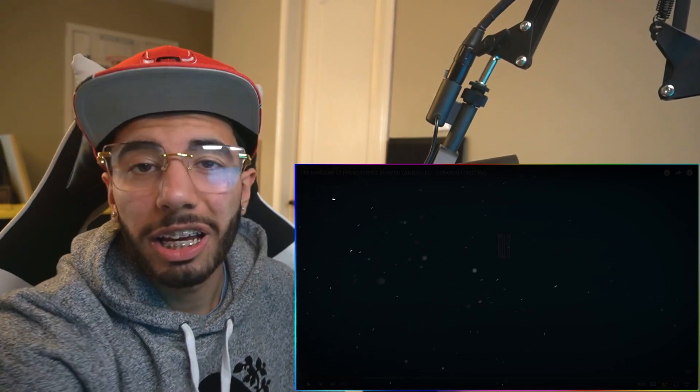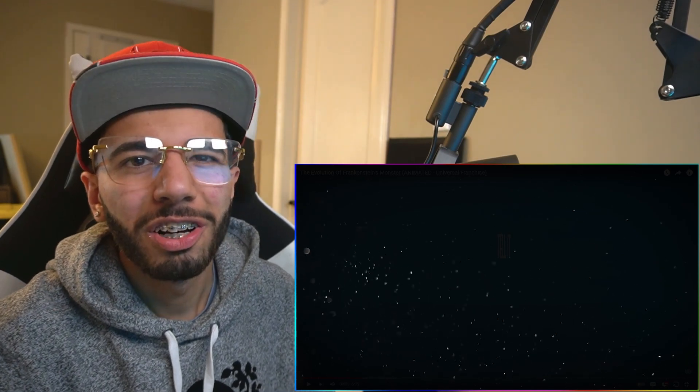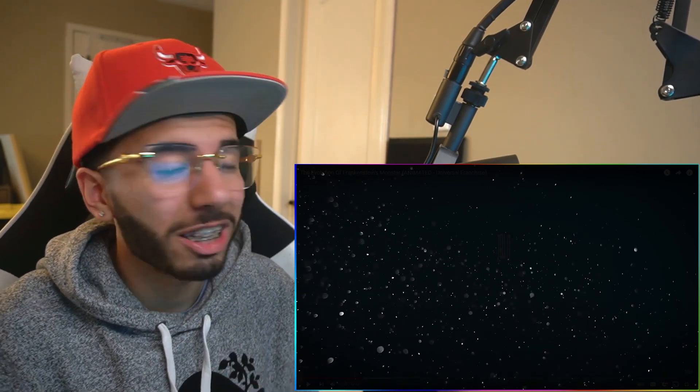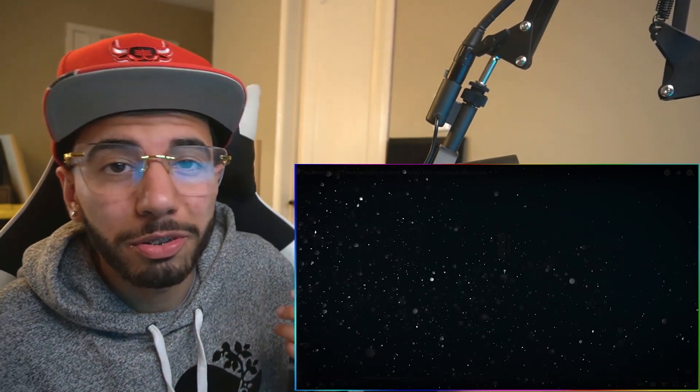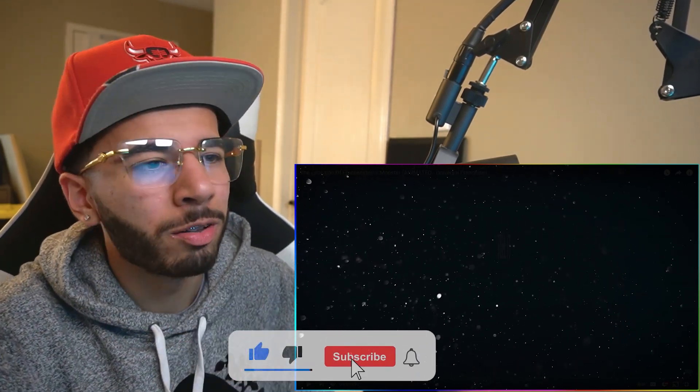Today we're checking out Teleanimated — the evolution of Frankenstein's monster. I'm pretty excited for this one because I like scary stuff. It's not even Halloween, but I'm still digging that crazy stuff. Let's check this out right now.